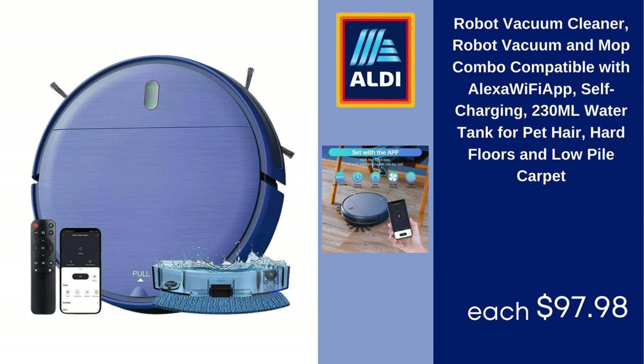Robot Vacuum Cleaner — Robot Vacuum and Mop Combo, Compatible with Alexa and Wi-Fi App, Self-Charging, 230ml Water Tank for Pet Hair, Hard Floors and Low Pile Carpet, $97.98.